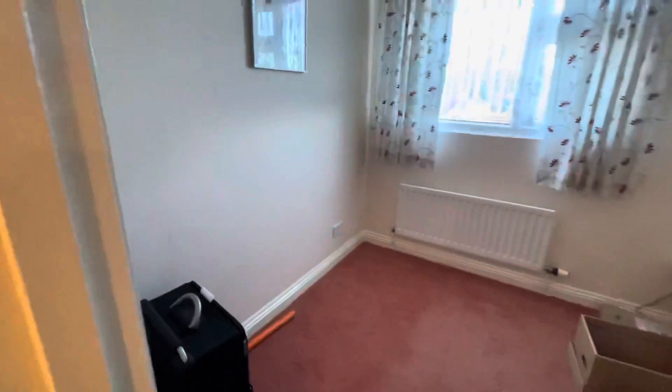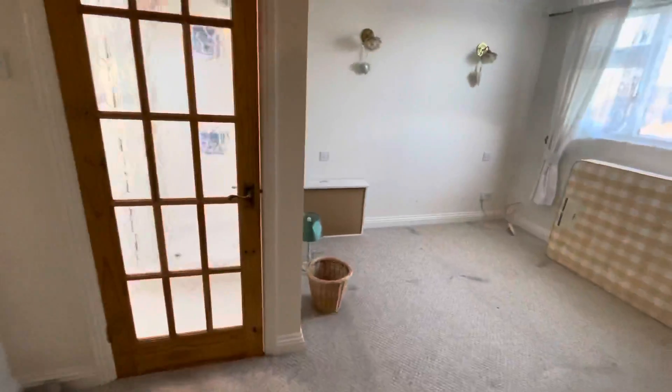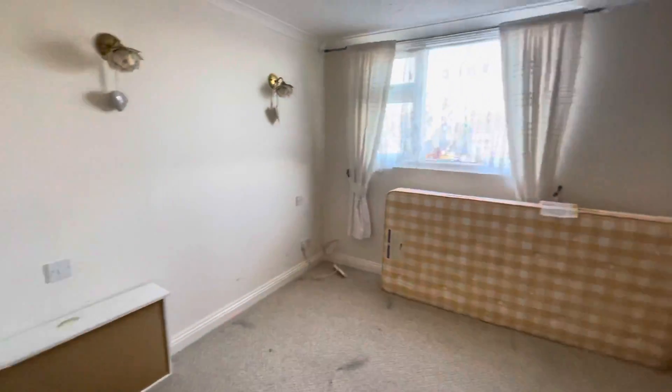We've got a smaller bedroom on the first floor, and then we've got a bigger bedroom which also comes with an en suite.